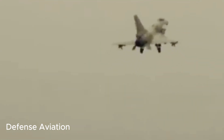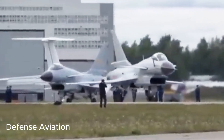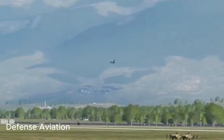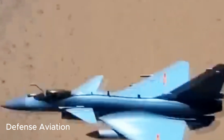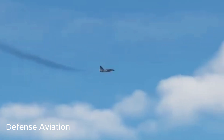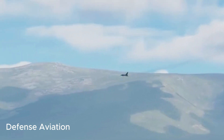The J-10C serves the PLAAF and People's Liberation Army Naval Air Force, and has also been adopted by the Pakistan Air Force. The J-10 made its maiden flight in 1998 and entered service with the PLAAF in 2004. It is configured with a delta wing and canard design that sets the aircraft apart from Russia's MiG-29 and the US Air Force's F-16, while being more reminiscent of the French Mirage series of combat fighters.